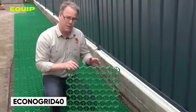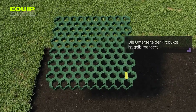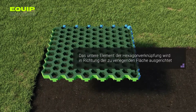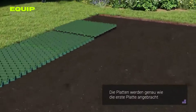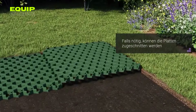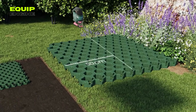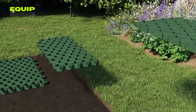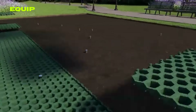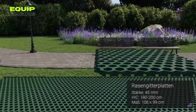Econogrid 40. The creators of this versatile grid system offer an intriguing alternative to traditional asphalt and concrete surfaces. Despite their seemingly delicate appearance, these elements can support an impressive load of up to 330,693 pounds per square yard. This remarkable load-bearing capacity makes the system suitable for a wide range of applications, from playgrounds to parking lots. These grids are constructed from recycled high-strength polyethylene, ensuring an environmentally friendly solution.